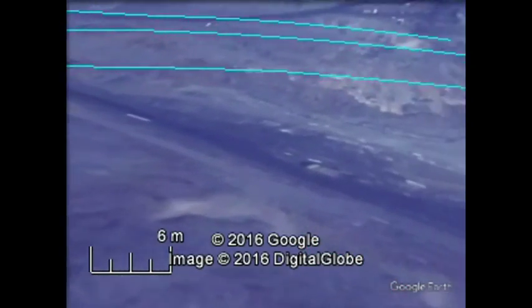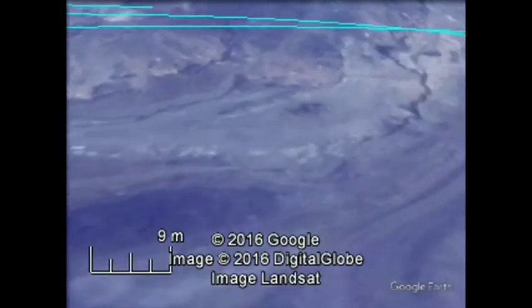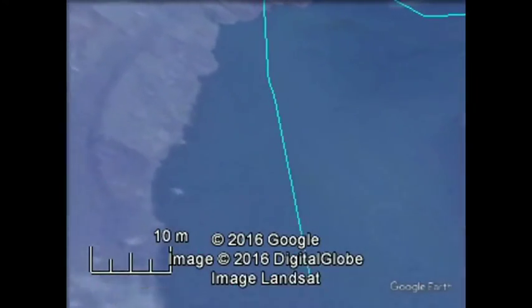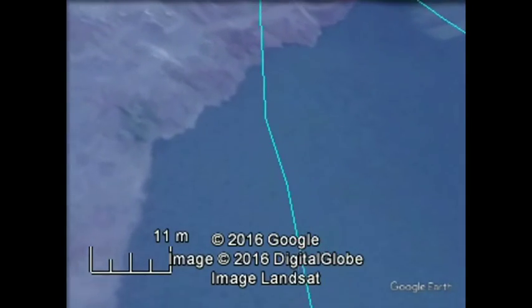We have taken contour grids at a very close interval for deriving the contours. This is the middle section of the mine.